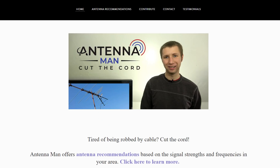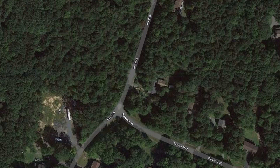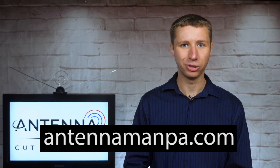Understand that there is no one antenna that's best for every city, suburb, or rural area. I recommend about a dozen different antenna models with my antenna recommendation service depending on the specific reception report and tree coverage in a given area. If you want to see if your antenna is best for your area, definitely consider an antenna recommendation on my website.